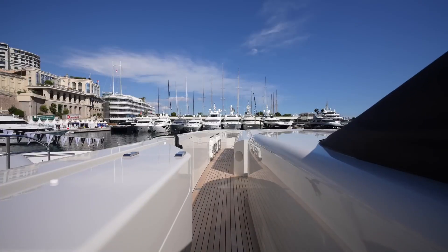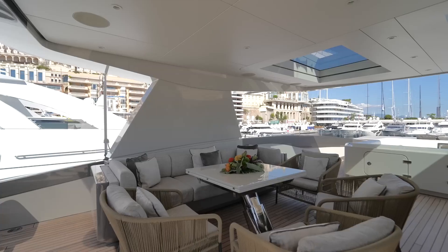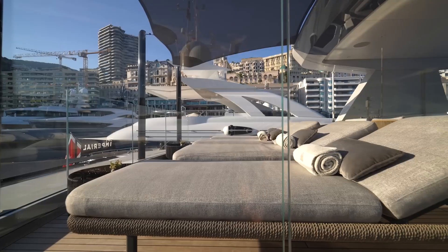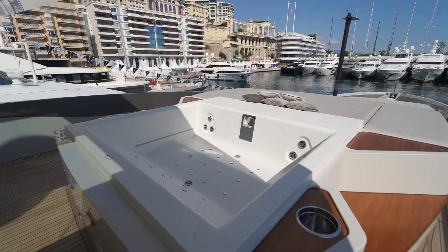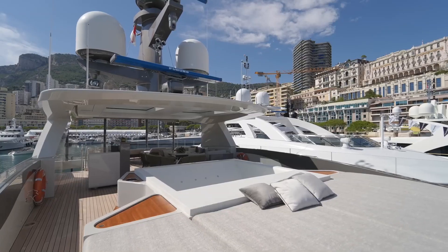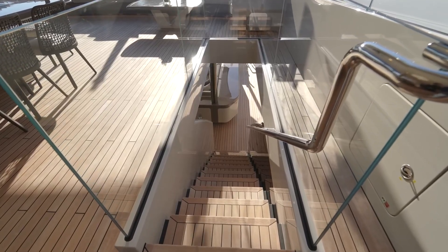Our final stop is the sun deck. This expansive area is all about relaxation and entertainment. The teak decking extends across the sun deck, complemented by sunbeds, a retractable awning, and glass railings that maintain a seamless connection with the sea. And that concludes our tour of this exceptional yacht by Tankoa — it's been an incredible journey.